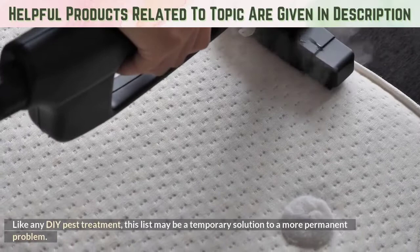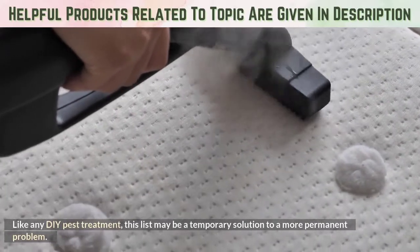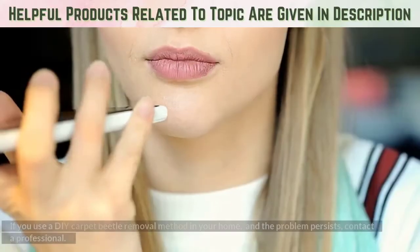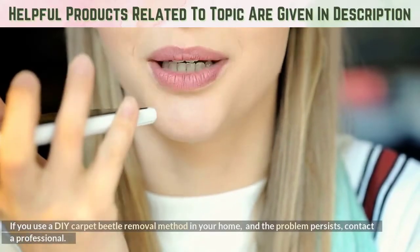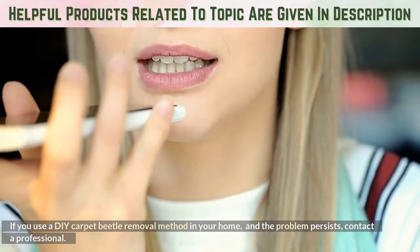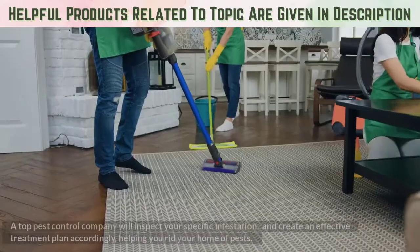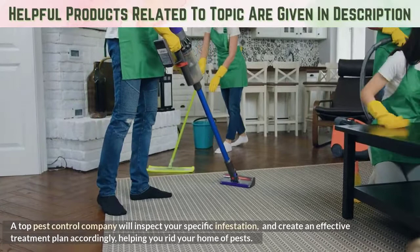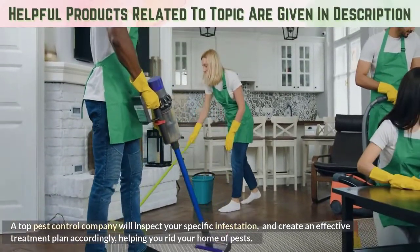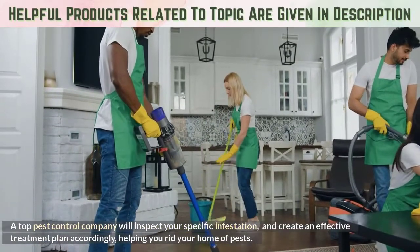Like any DIY pest treatment, this list may be a temporary solution to a more permanent problem. If you use a DIY carpet beetle removal method in your home and the problem persists, contact a professional. A top pest control company will inspect your specific infestation and create an effective treatment plan accordingly, helping you rid your home of pests.